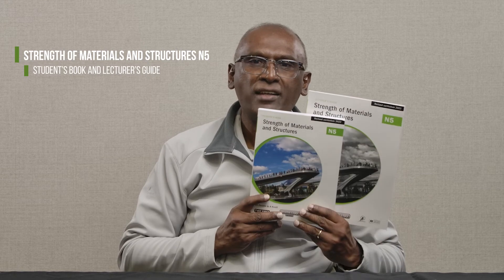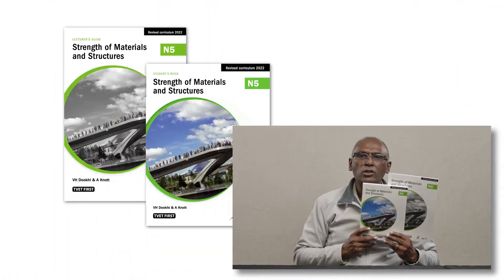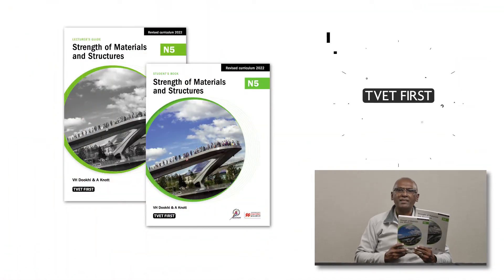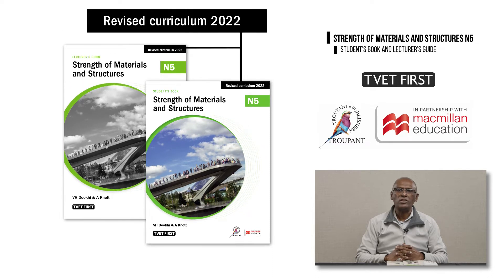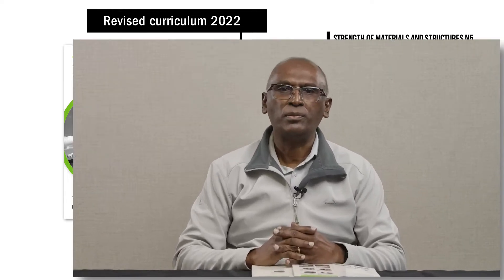The students book and lecturer's guide have been approved by the DHET for the new curriculum and are ideal for lecturers and students. The new curriculum is being implemented in August 2022 and you will need the latest approved textbooks to teach the correct curriculum. This logo — 'Revised Curriculum 2022' — tells you that you are using the correct book.